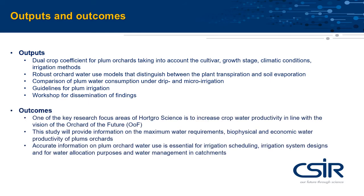We expect that the research will result in better management of intensive orchards of the future, in better irrigation scheduling, irrigation system design, and more accurate and more secure water allocations to farmers.